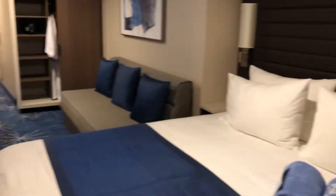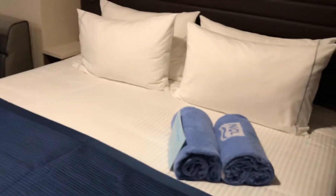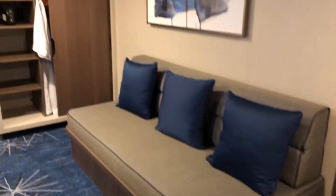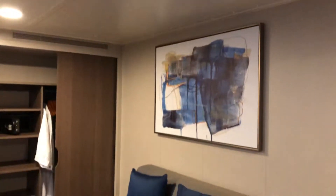This is an important room because this is one of the ones that will fit four. The bed here can be set as a single bed or it can be split apart into two. This sofa over here doubles as another berth, and dropping down from the ceiling there is berth number four. So this is a great family cabin.